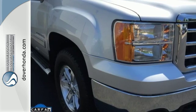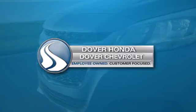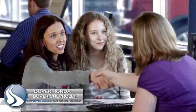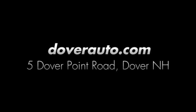Come in today and take it for a test drive. Dover Honda and Dover Chevrolet are the trusted choice for new and used sales, parts and service since 1970. We are conveniently located at 5 Dover Point Road in Dover, New Hampshire.